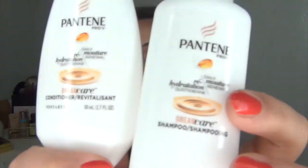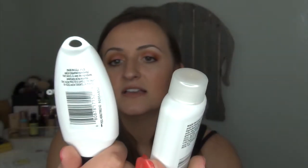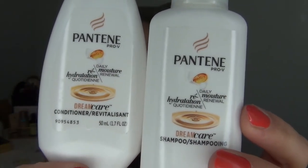I have a shampoo and conditioner I've been trying in the shower — the Pantene Pro-V Daily Moisture Renewal Shampoo and Conditioner. I like it and it makes my hair very soft, but I can't tell if it's just because I'm switching from my previous shampoo and conditioner. Sometimes I think products seem better than they are just because my hair is surprised by the new formula. But so far I've been liking it.